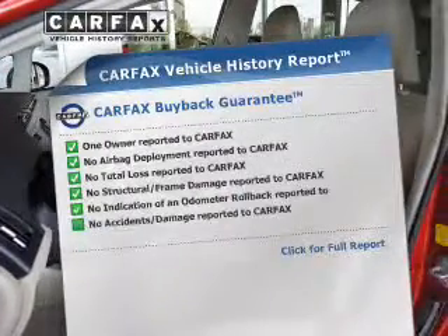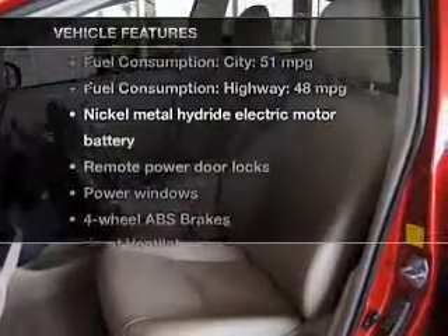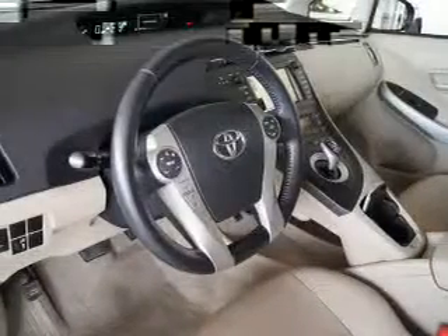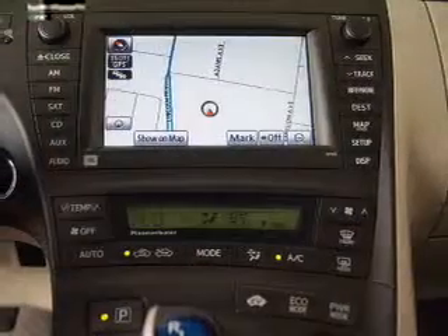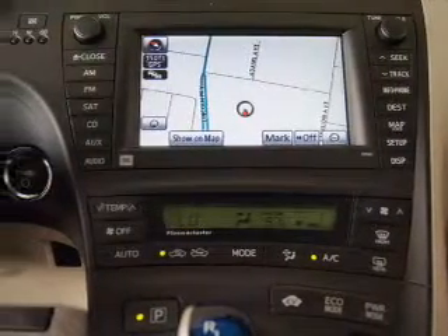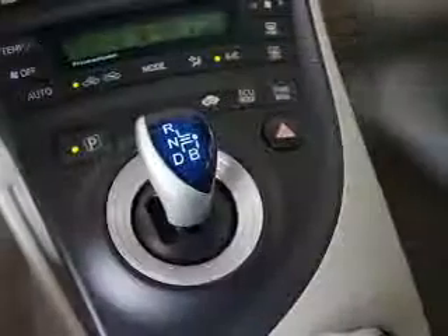Carfax has offered to provide you with peace of mind. Plus, enjoy these notable features that are included in this vehicle: leather seats, power door locks, power windows, cruise control, AM-FM stereo with multi-disc CD player, power mirrors, and power steering.